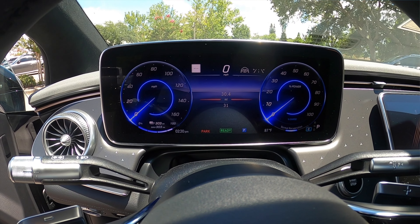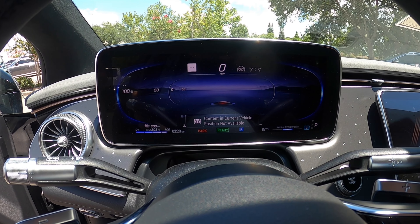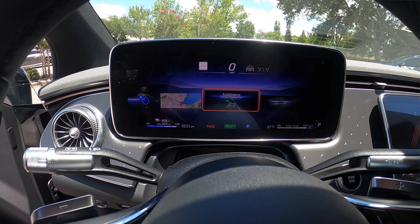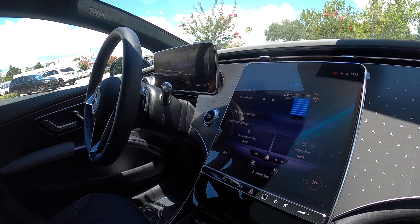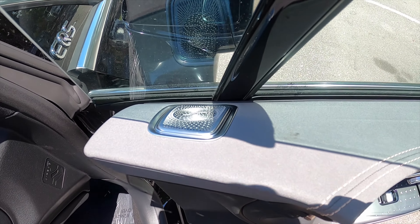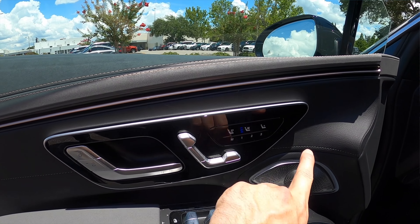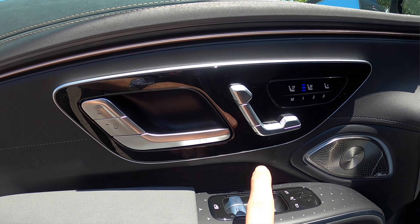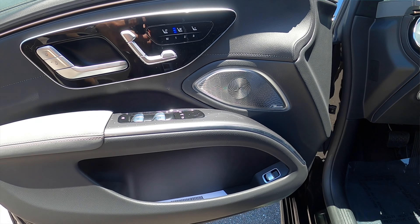The 12.3-inch digital driver cluster lets you switch between Understated, Sport, and Classic views. Navigation can be zoomed in and out, and assistance and vehicle service information are all accessible. You can tailor the display to your preference while driving. The door panel flows into the dash and houses a hidden Burmester speaker, with soft materials, contrast stitching, ambient lighting, and gloss black surrounding the seat memory and adjustment controls.